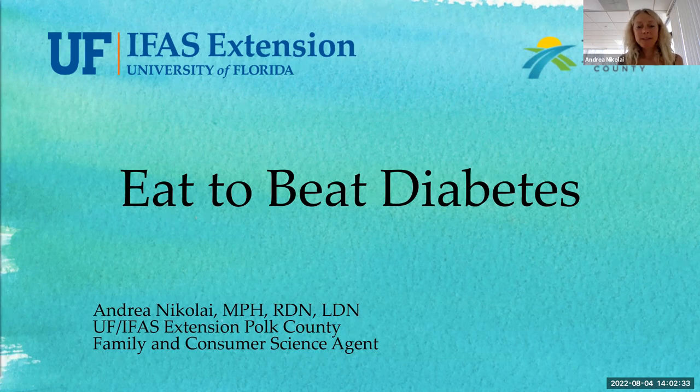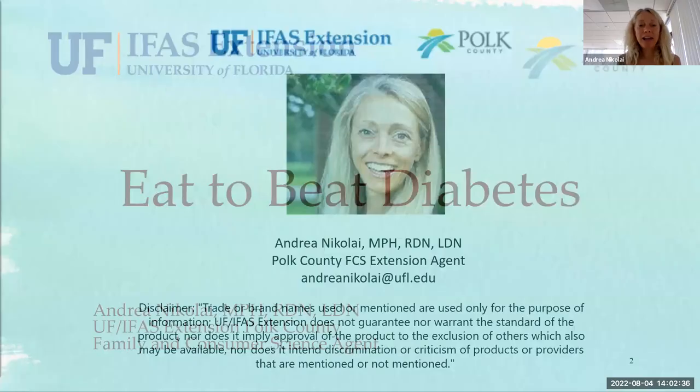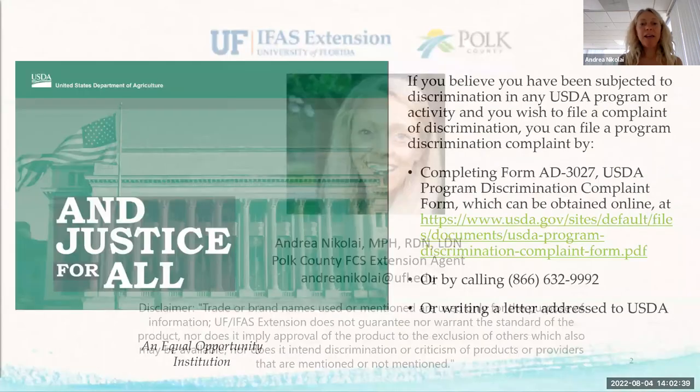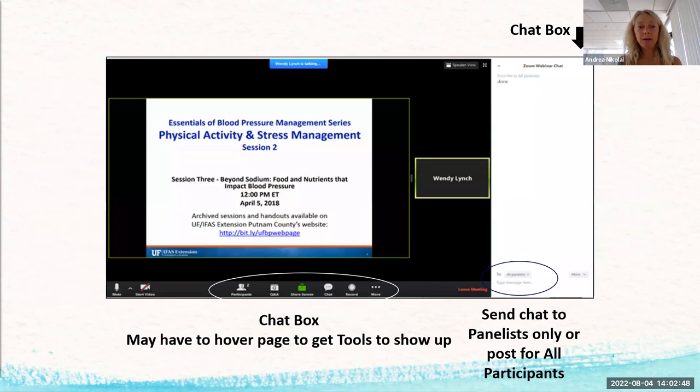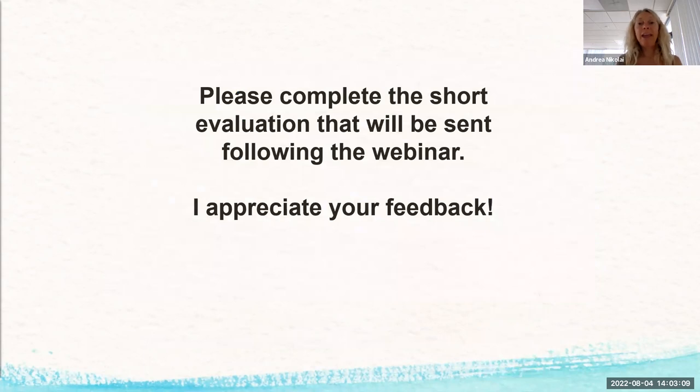We're an equal opportunity institution, so if you have any problems or complaints, there is a process for that. In the chat box on Zoom — sometimes it's under those three dots — you can type in questions. I'm going to send you all an evaluation following this, and if you could help me out by completing it, I would really appreciate it.